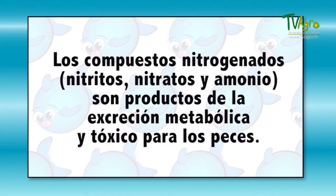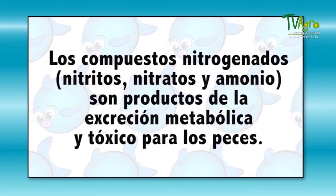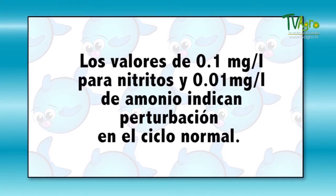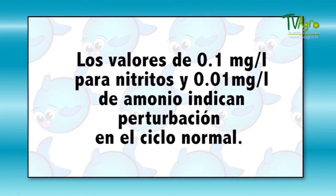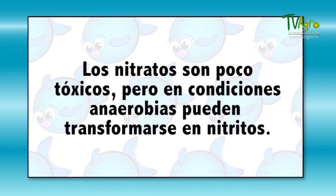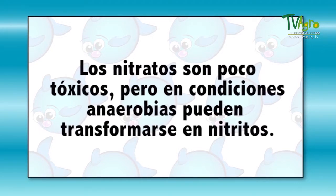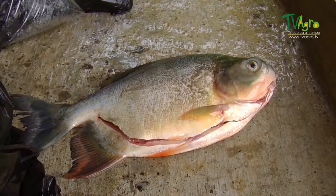The nitrogenized compounds — nitrites, nitrates, ammonium — are metabolic excretions and toxic for the fish. The values of 0.1 milligrams per liter and 0.01 milligrams per liter of ammonium indicate a disturbance in the cycle. Nitrates can be a bit toxic, but under the right circumstances, they can transform into nitrites.